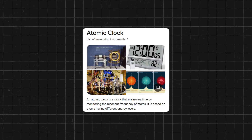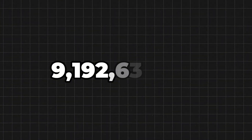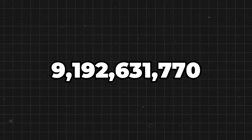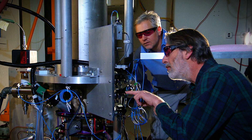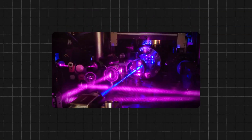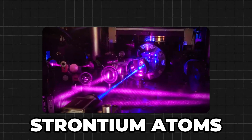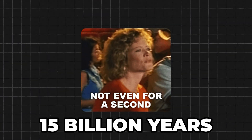Atomic clocks measure the vibrations of cesium atoms — exactly 9,192,631,770 ticks per second. They're so precise that if you started one during the dinosaur era, it'd only be off by a minute today. Newer versions use strontium atoms cooled to near absolute zero, and they wouldn't drift by a second in 15 billion years.